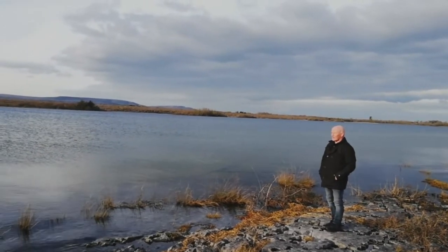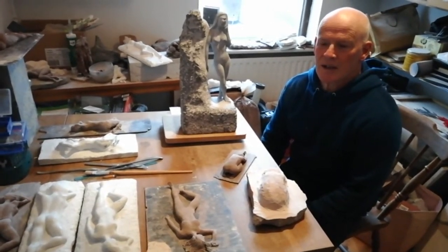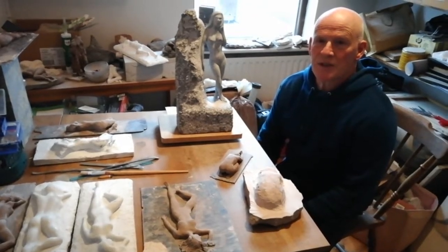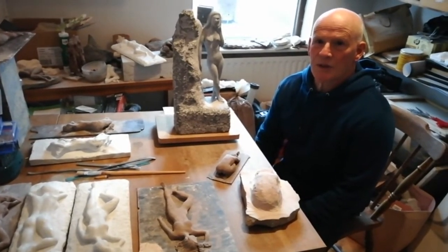My name is Tommy Brennan. I am a sculptor living in Tuber in County Clare. I create mostly small-scale figurative pieces in stone, occasionally in clay, plaster and jaspeite.